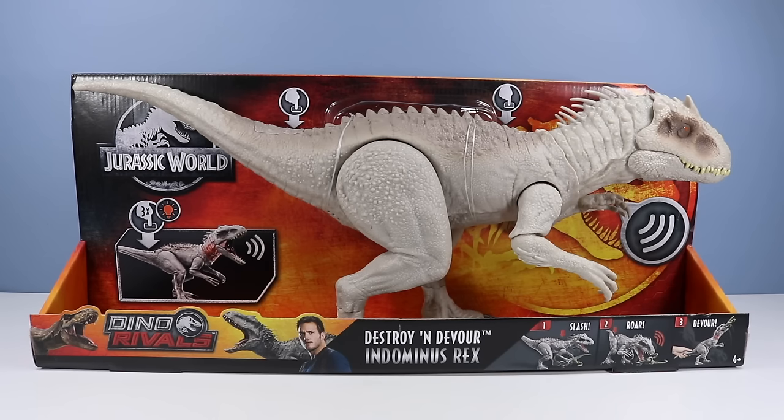On the table, one of the most anticipated toys of summer 2019: Jurassic World Dino Rivals! Destroy and Devour Indominus Rex from Mattel. But toy makers were so preoccupied with whether or not they could that they did not stop to think if they should! And dinosaurs!